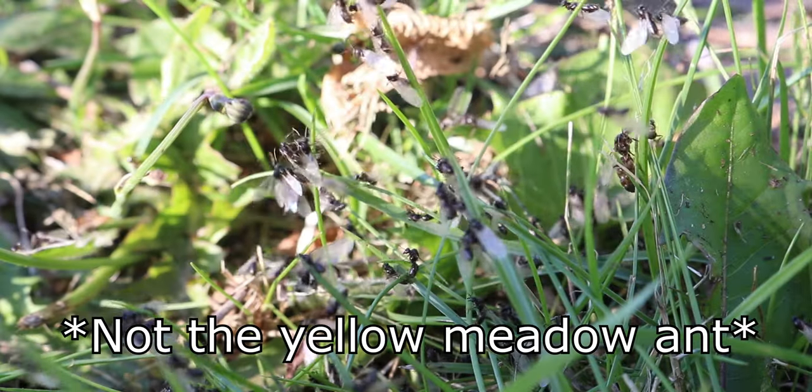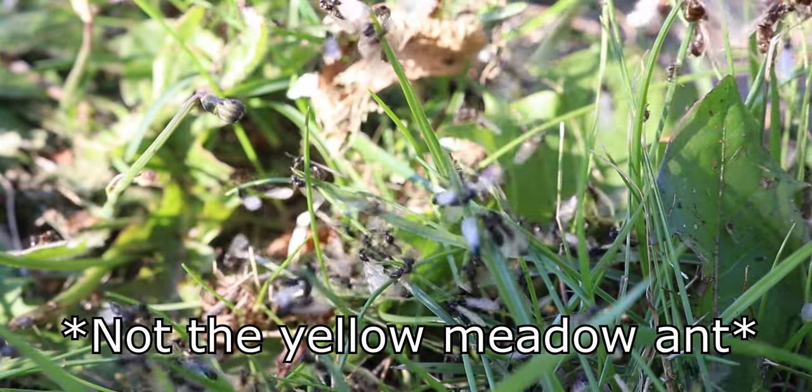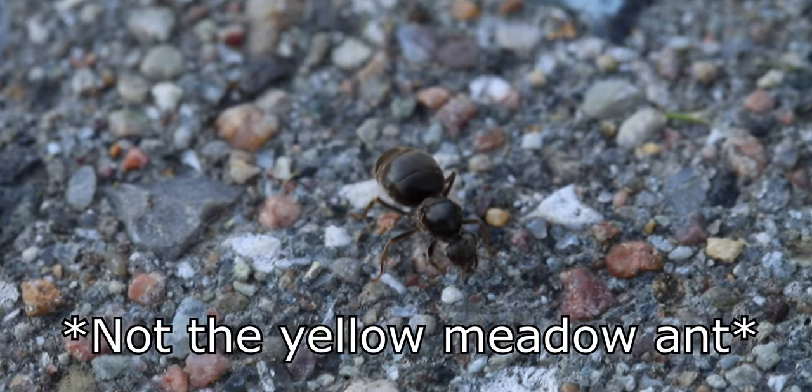For those who don't know the term nuptial flight, this is where an established ant colony sends up the next generations of queens to the world. In a swarm of ants, male and female elates mate. The queens are then fertilized and start their own colony.